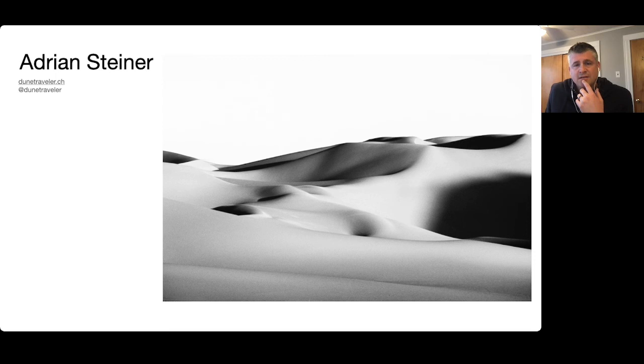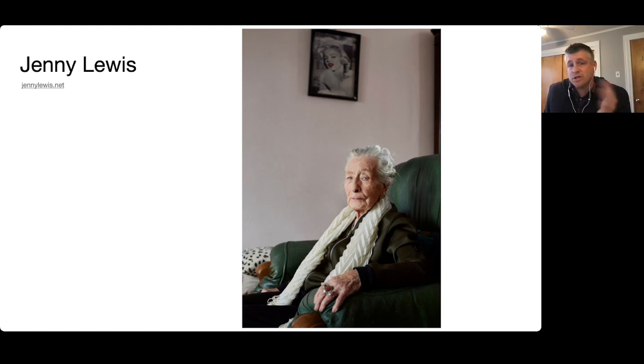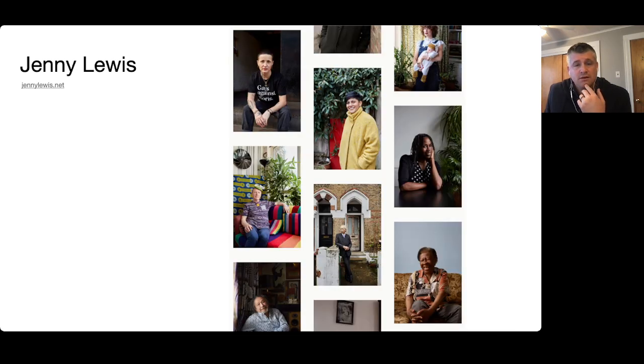The second photographer I want to promote is Jenny Lewis. She is super well-known — I heard her interview, I believe she was on the Small Voice podcast not that long ago. She has a portrait series called 100 Years that I really liked; it resonated with me because I like to shoot portraits. I urge you to take a look at her work at JennyLewis.net — really great portraits, intimate but very simple. The simplicity is where the value is, and the repetition of that theme over and over.